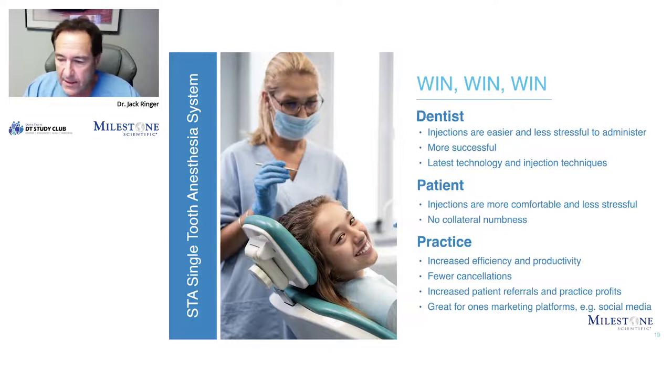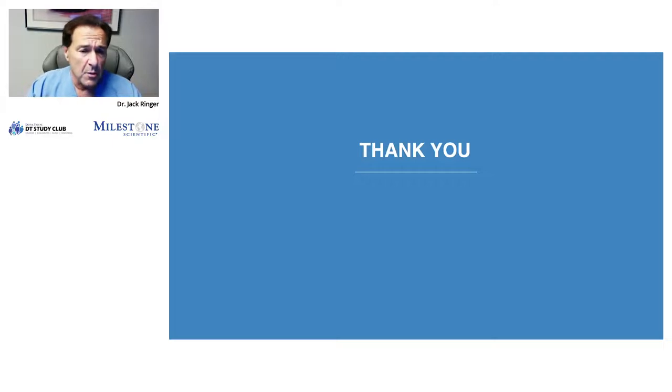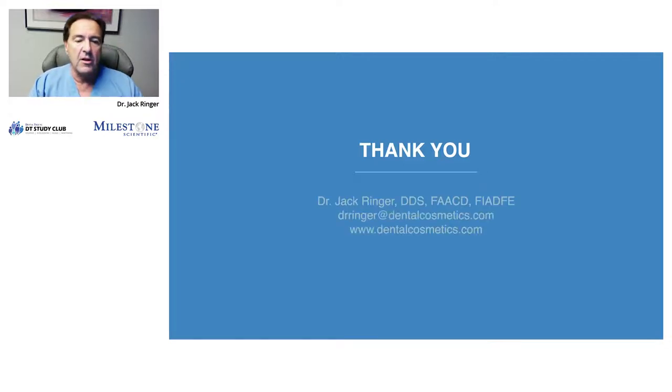With that, I'd like to thank you for participating in this, and if you have any questions, I'll be happy to answer them. After the webinar, if you need to reach me, you can go to my website at dentalcosmetics.com or email me at drringer@dentalcosmetics.com. Thanks again.